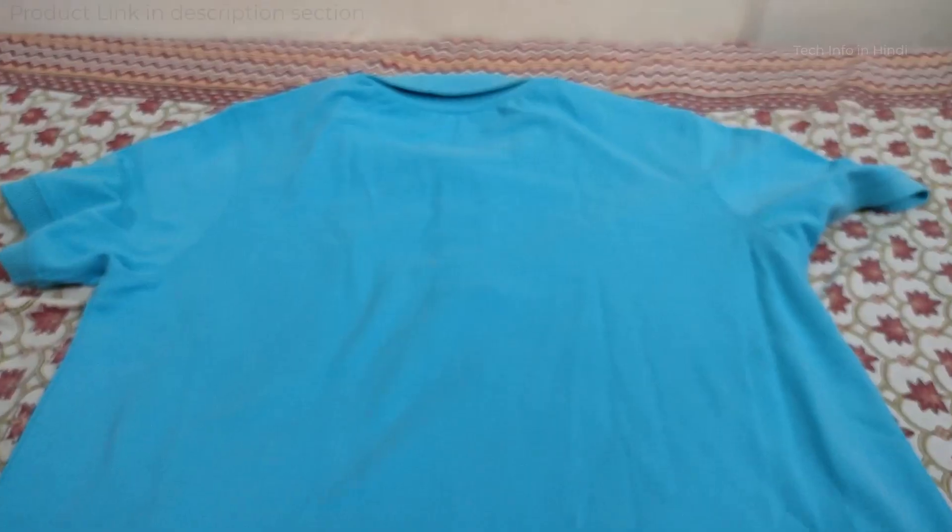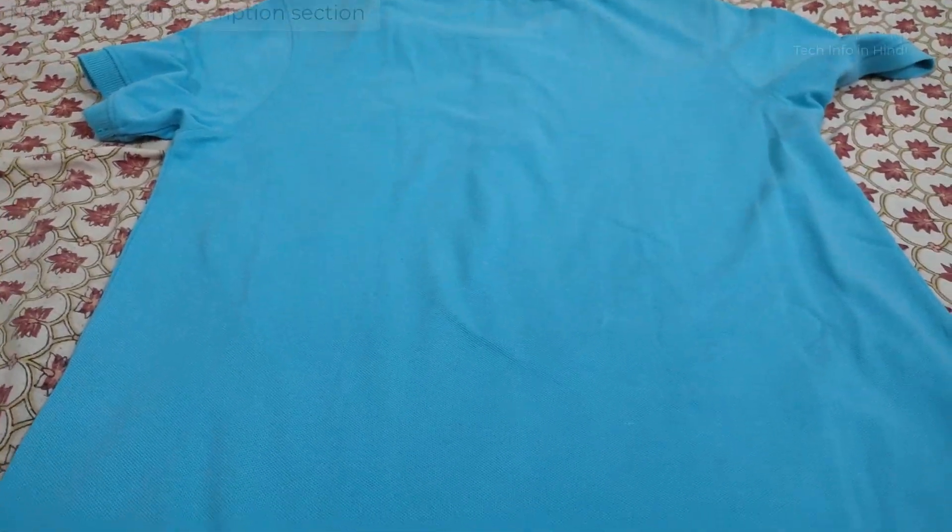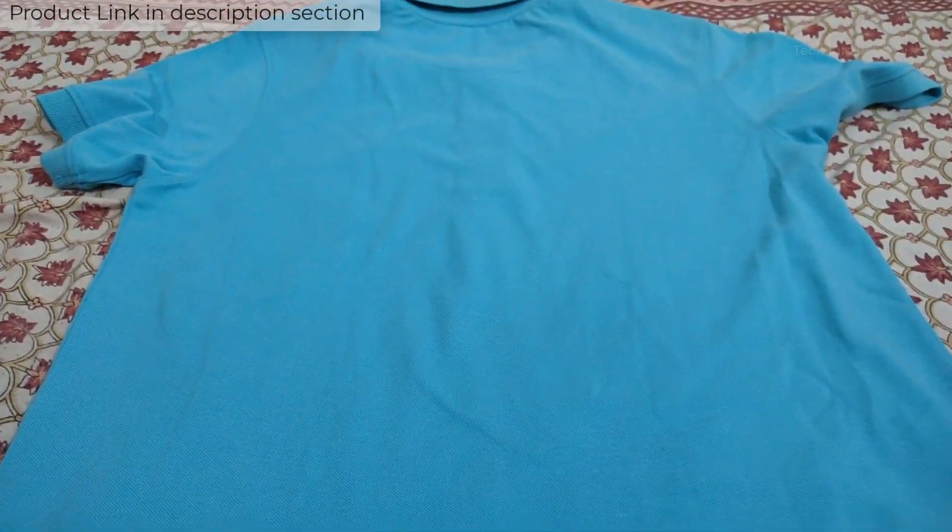As you can see with a polo t-shirt, you can get a casual look. You can go to the office wearing it, and you can also go to a party or function.